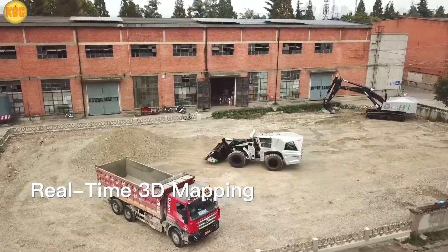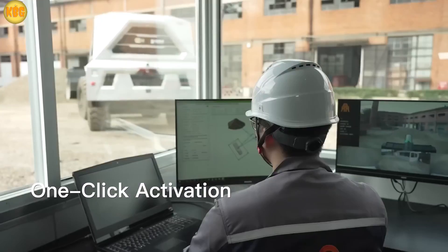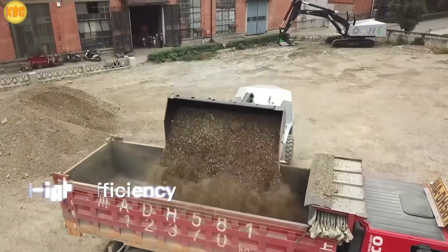And with more than 80% of UK contractors complaining about skilled labor shortages, these robotic forklifts couldn't have shown up at a better time.